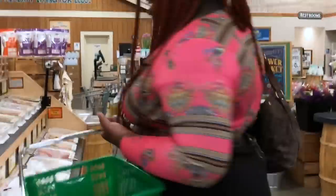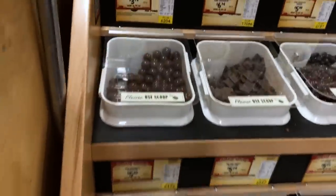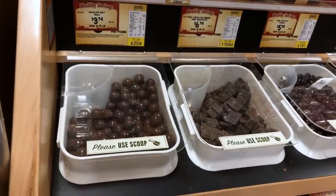Should we get some candy? Yes! Let's get some candy in bulk. Which candy do you want? Let's get the malt balls. That sounds good — sounds like we're going to the movies or something. Let's go to the movies.